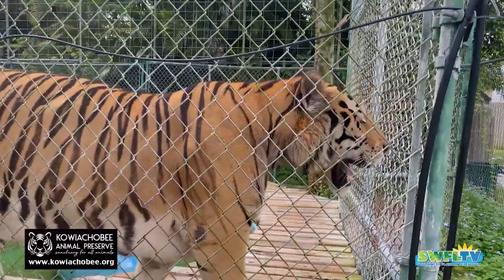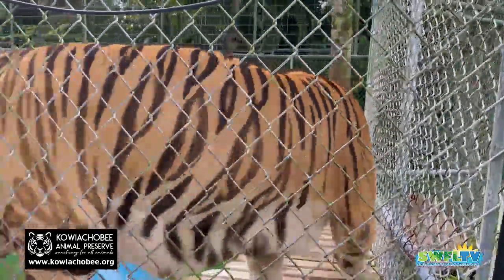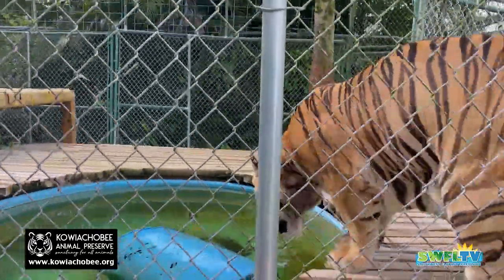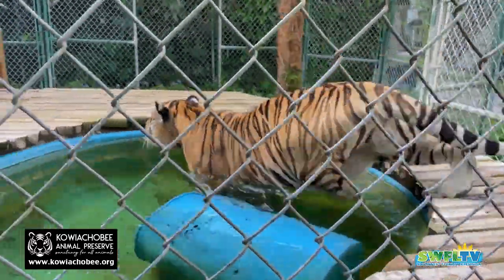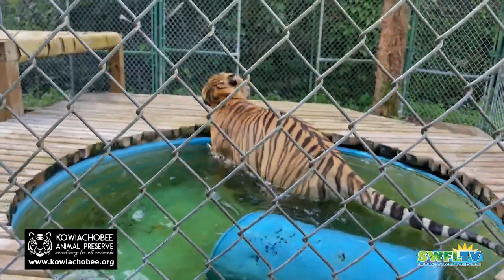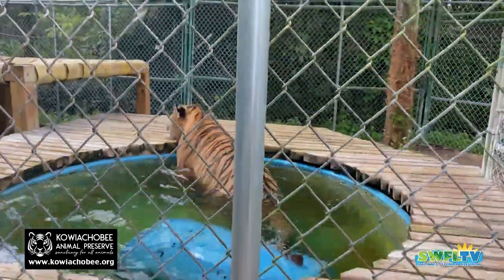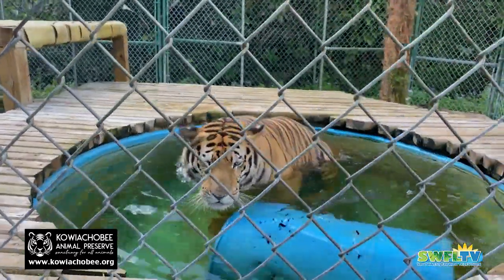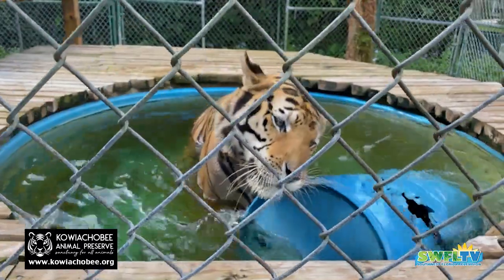Kawaiachobee Animal Preserve, folks. Look them up online. Follow them on Facebook, YouTube, Instagram, and even TikTok. I have a wonderful staff right now — a wonderful young lady named Wendy, another one's Rebecca. They've been TikTok-ing for me because I don't know how to do that stuff. Another reason I need volunteers is to do all the technical stuff that I have no idea how to do.